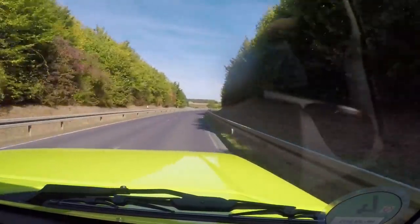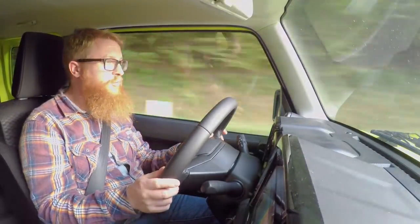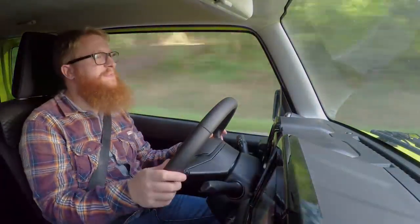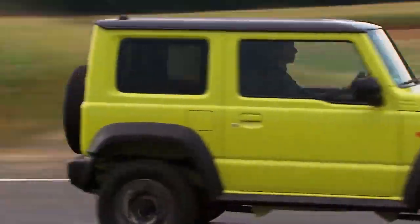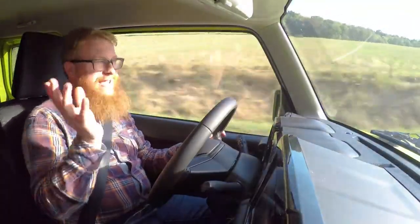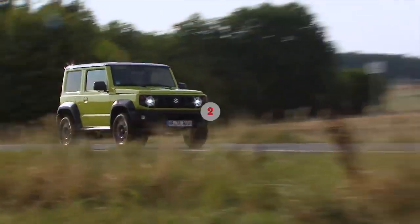If you get a few imperfections and potholes it does patter around and get a little bit upset, but actually on these smooth German roads it lollops along quite comfortably. Your head does get thrown around a little bit, but it's not too bad.